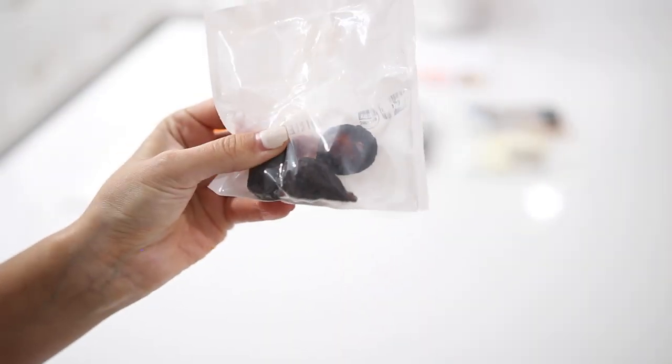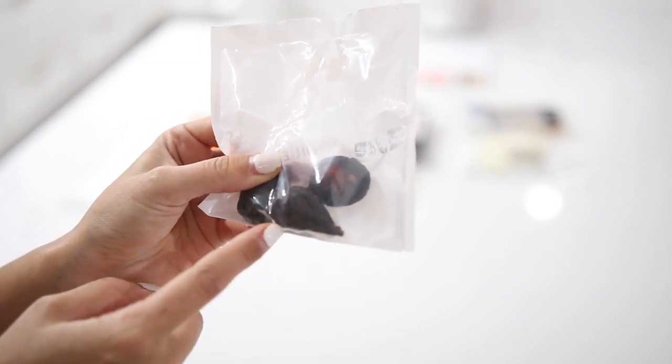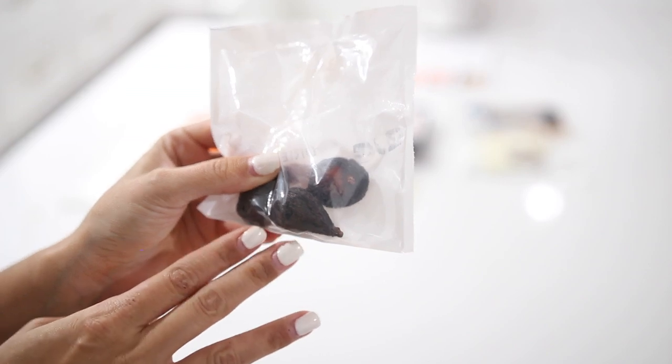So we've just diced up our carrots. Now it's time for our dried figs — I'm going to take them out of the packaging, cut off the ends, and then same thing, just dice them into small pieces.